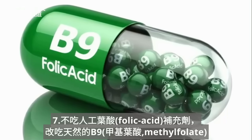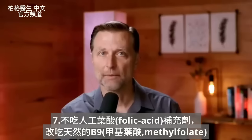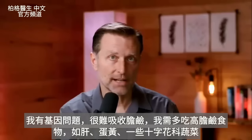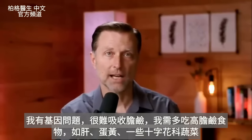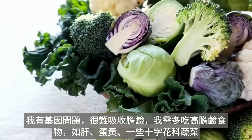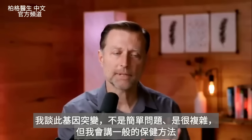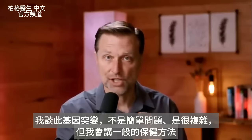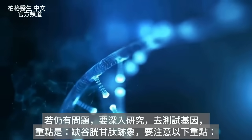Number two is folic acid. If you're consuming supplements with a lot of folic acid, you'd want to stop those and get methylfolate B9 instead. For my genetics, I have a hard time absorbing choline, so I have to eat more foods high in choline like liver and egg yolk — you can also get choline from certain cruciferous vegetables. It's not a simple topic and there are complexities; if you still have problems you might need to get your genetics tested.